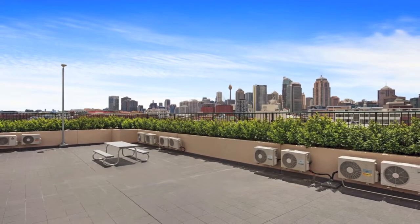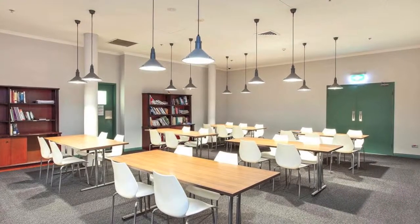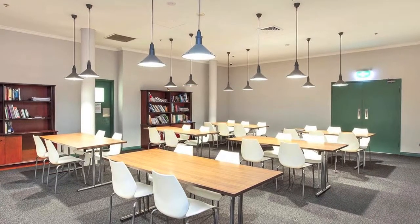Uni Lodge management is on site with 24-hour security. Central and convenient location close to universities and colleges, shops, restaurants and public transport.